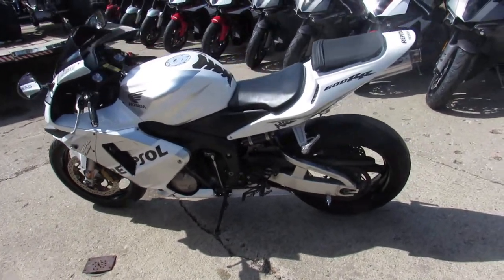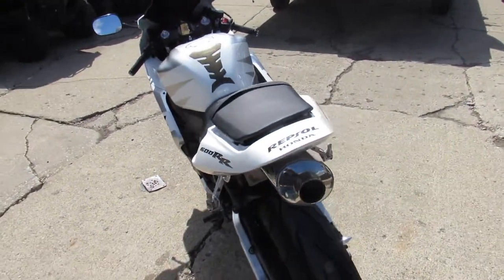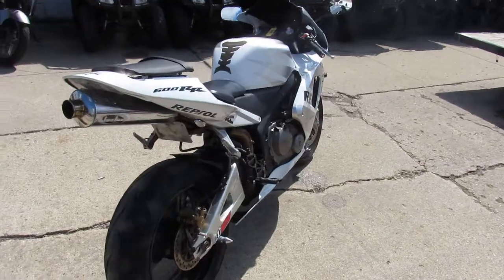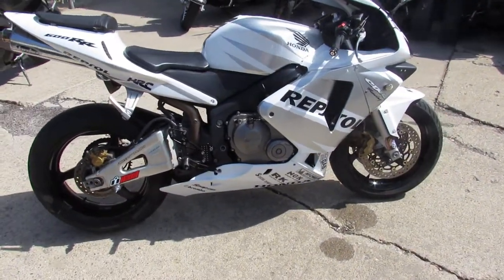Hey, it's a beautiful spring day here in Sandusky. We are doing some videos on our used bikes — we got a ton of them in, the phones are ringing, people are out. It's riding season, guys. The one we're doing a video on right now is a 2004 Honda CBR 600.